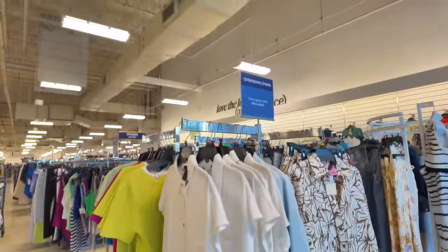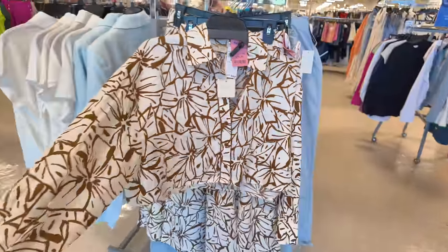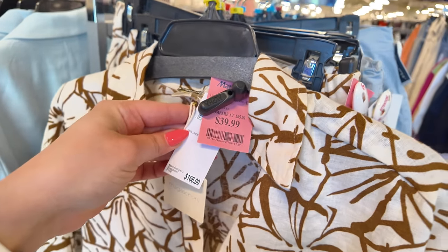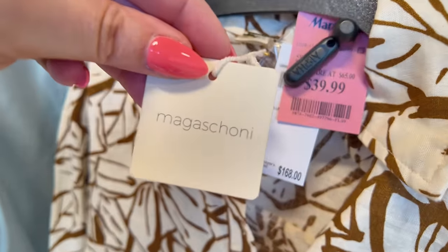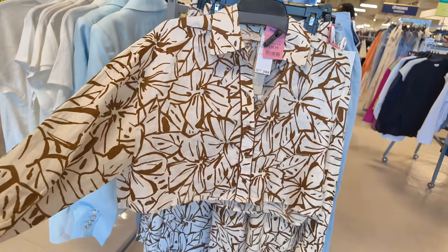Let's start over here in the clothing section. Are you guys ready for the biggest Marshalls here at the Sawgrass? Let's go! Look at this — it's a two-piece set for $40. It says the original pricing is $168. This is by Magashoni — the name brand — so $40 is an amazing price. You get the shirt and the pair of pants with it.